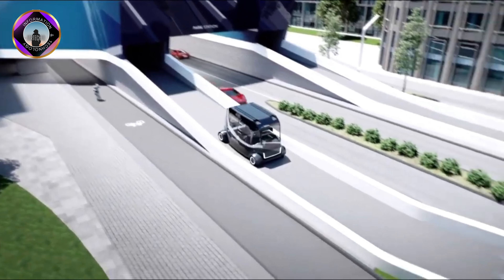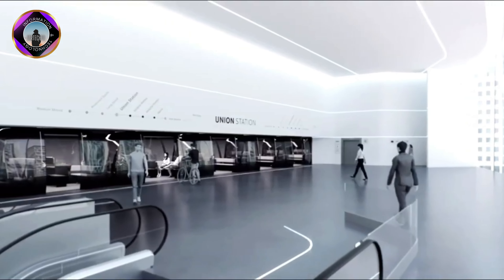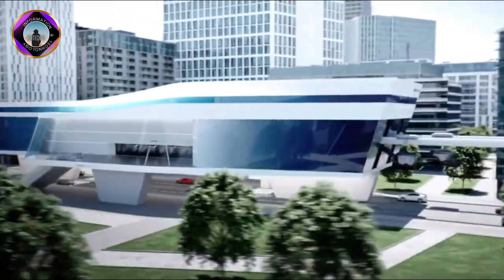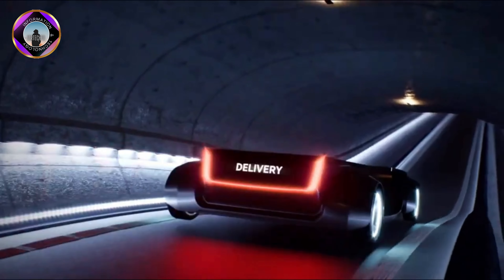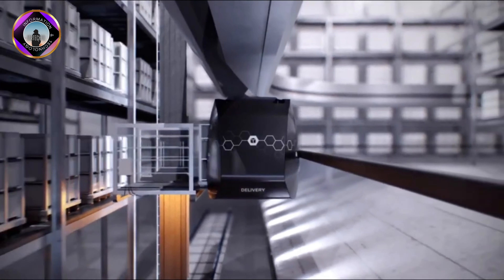Doppel Genta's Future Concept Urban Transportation System is a vision for a transportation system that is more sustainable, equitable, and inclusive. It is based on the idea of creating a transportation system that is doubly resilient, meaning that it is able to withstand and recover from both natural and human-made shocks.